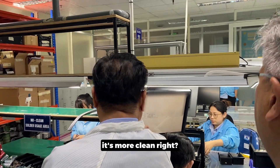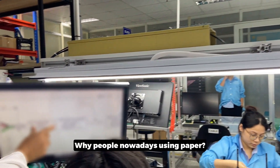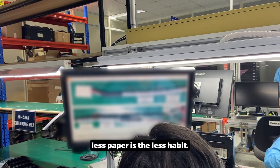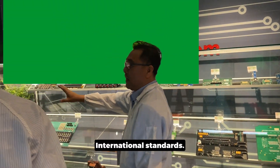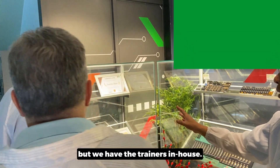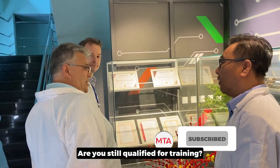I don't like paper. Look here — it's more clean. Why are people still using paper nowadays? In my world, less paper means less error. The international standard is IPC. Not only are we qualified, but we have the trainer and trainer-of-trainers in-house. So we train our own employees. Are you still qualified for training? I am.